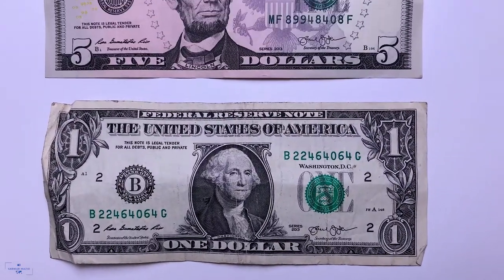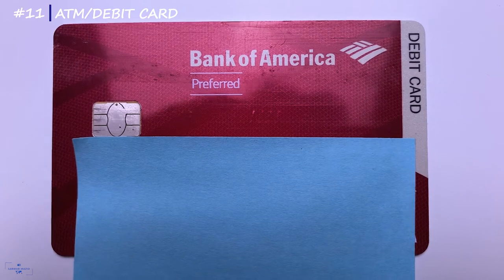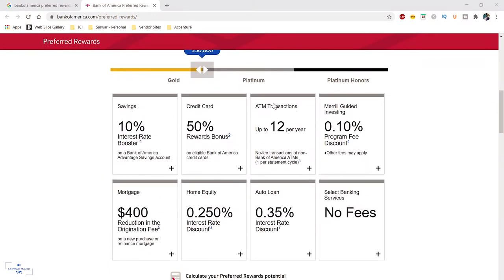Cash will also be very useful in case your bank or prepaid card accounts get frozen. I also bring small bills so I can tip the doorman, waiters, and others. I bring my ATM or debit card to withdraw cash in local currencies. Check your bank's website beforehand to know how much fee they'll charge if you use the ATM outside the country. As a Bank of America preferred member, I get a certain number of fee-free transactions throughout the year.